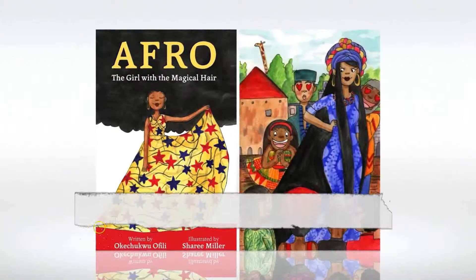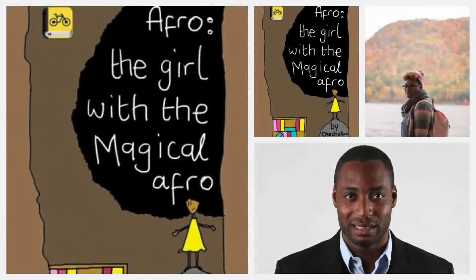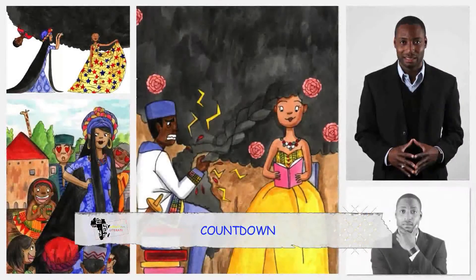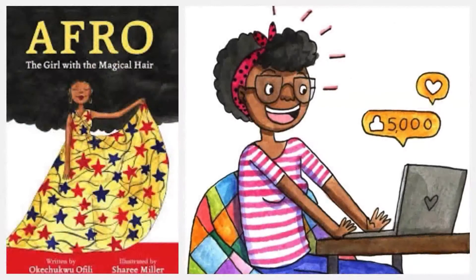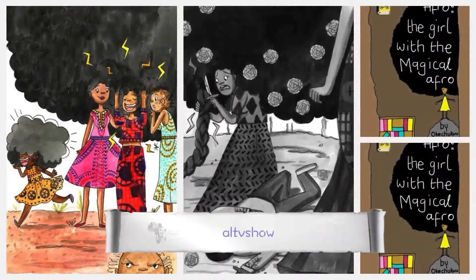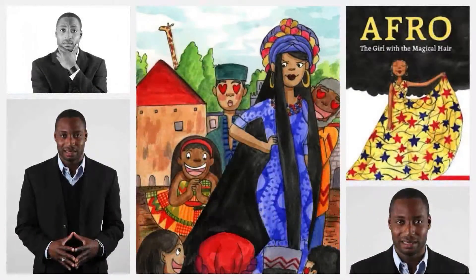Taking our number 3 spot on the countdown is Afro, the Girl with the Magical Hair by Okechuku Ofili, illustrated by Cherie Millers. It's a battle between conformity and freedom, told imaginatively by Ofili through the eyes of his eponymous child heroine, Afro. Described as an African rewrite of the popular Rapunzel tale, where hair and magic come together to save the day, Afro is both refreshing and captivating. Ofili's storytelling is complemented by Millers and Kara-inspired illustrations to bring a book both children and adults will enjoy reading.